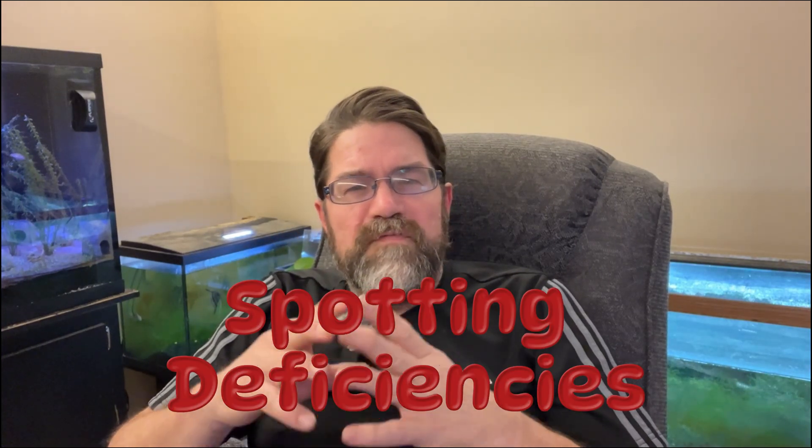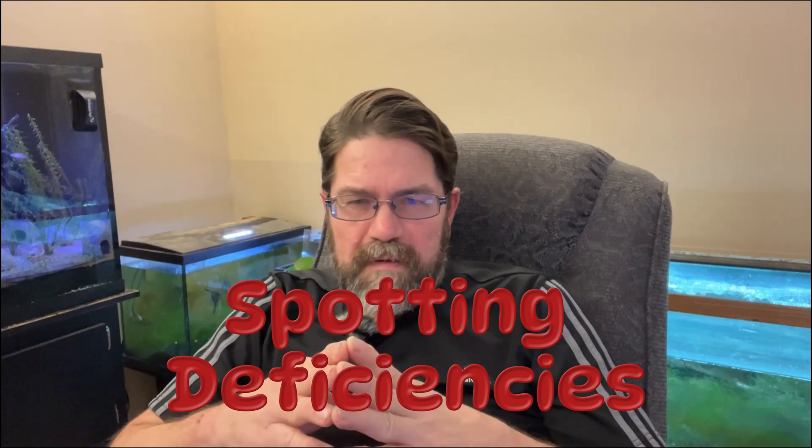How do you know if your plants are missing something? Yellowing leaves often indicates a lack of nitrogen. Holes in your leaves — that's actually potassium. And pale new growth could be iron. Learning to read these signs can save you a ton of frustration, let alone money.